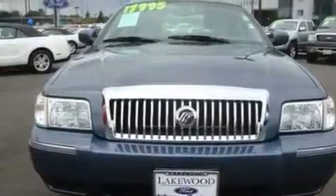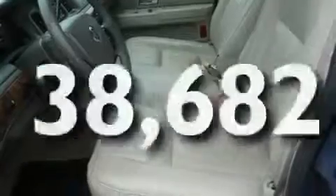It also features a traction control system, an anti-lock braking system, and this vehicle has fewer than 39,000 miles on the odometer.